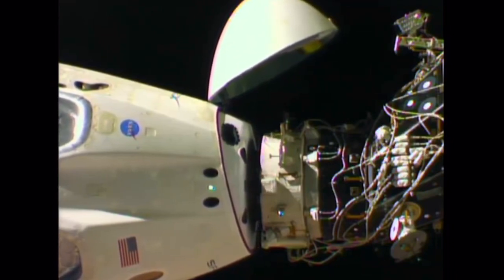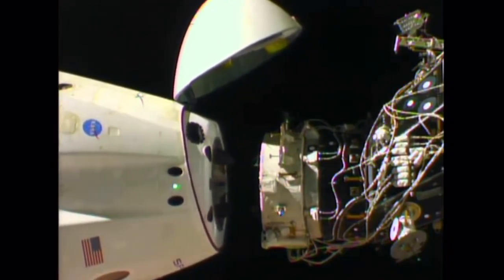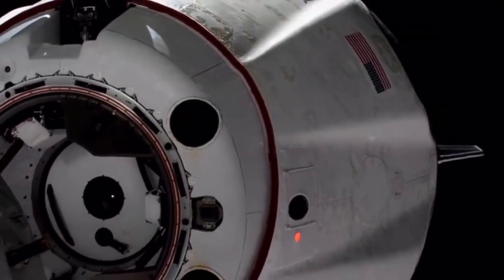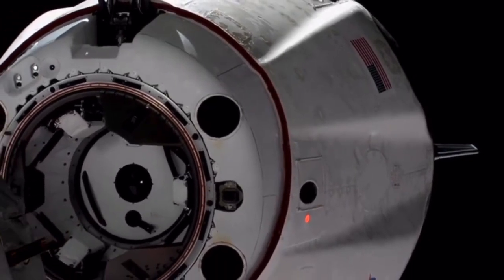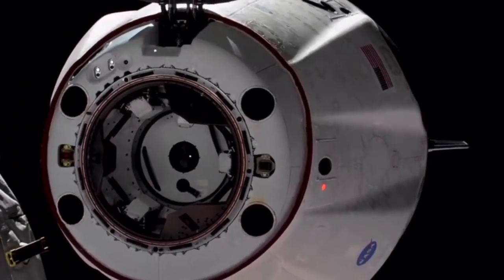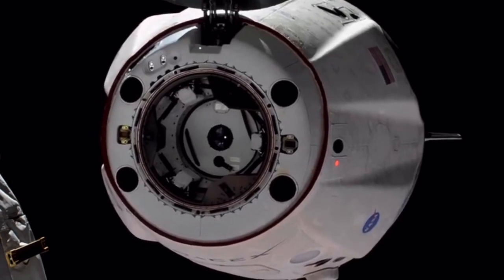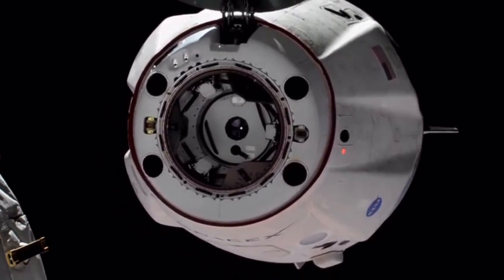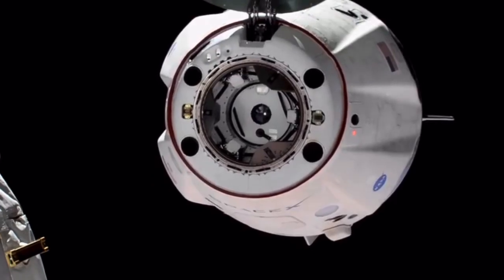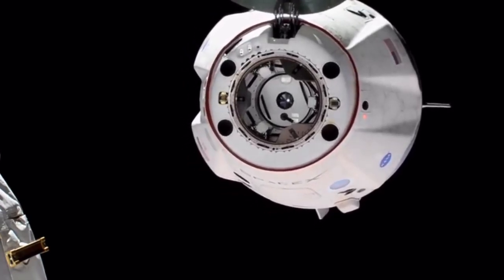And we have motion. You see Dragon physically separating from the International Space Station. 1:32 AM Central Time, the International Space Station 253 statute miles over Sudan. There you can see on your screen visual confirmation — what a gorgeous shot. Dragon has undocked from the International Space Station and we are beginning the departure.